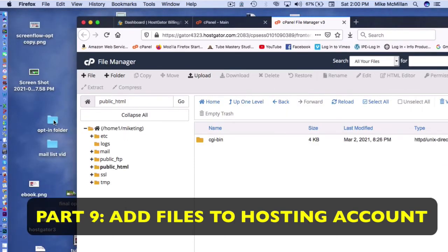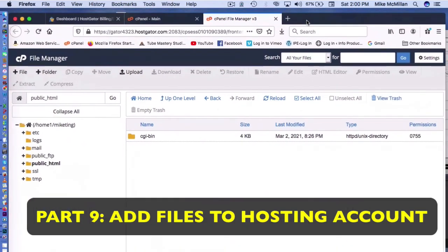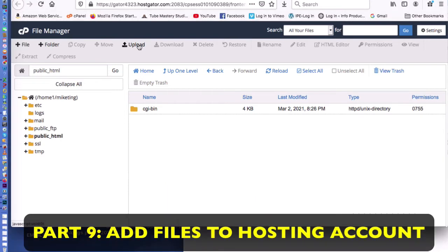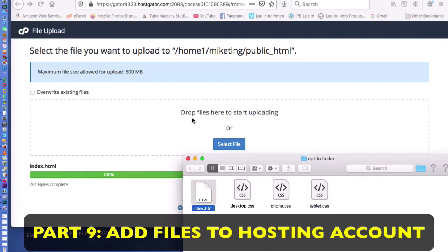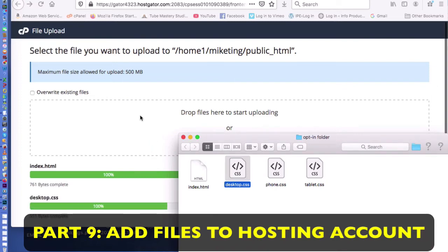We need to load all four of the files from the opt-in folder into the public HTML area. Click on 'Upload' and it says 'Drop files in.' I drop them in one at a time, and each one says 'Successful' as it uploads — four files total. You don't need to worry what these are; I'll show you in just a second.